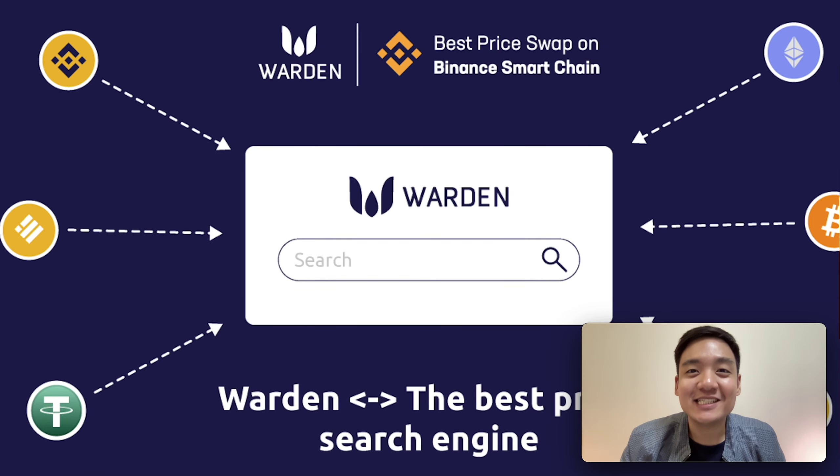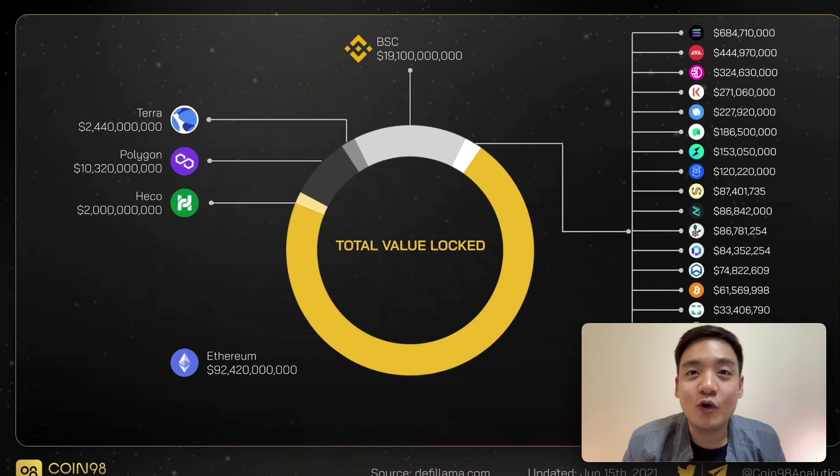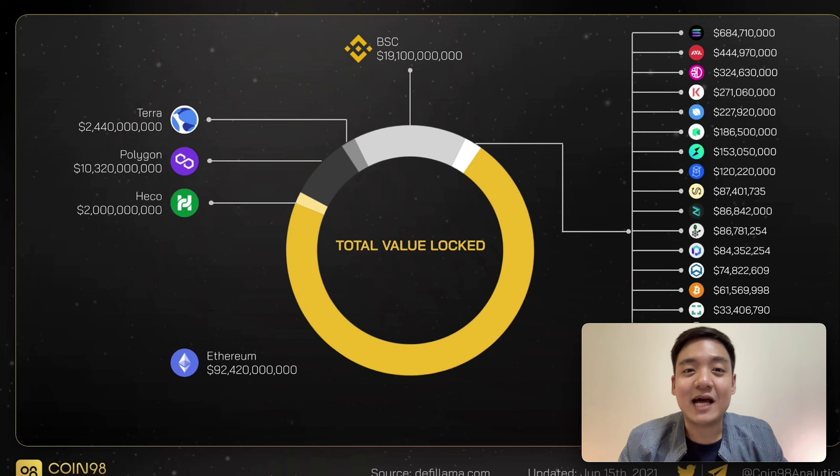Why is decentralized exchange so important? Nowadays, the DeFi world is mainly big and there are so many chains. Decentralized exchange business will keep going strongly. As I mentioned in my last clip, there is a lot of total value locked, including Ethereum at 92 billion dollars, Polygon at 10 billion dollars, and Binance Smart Chain at 20 billion dollars.